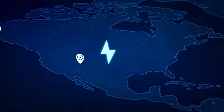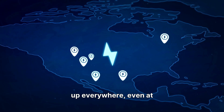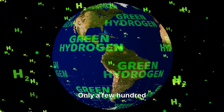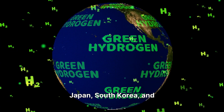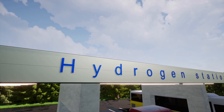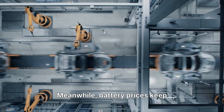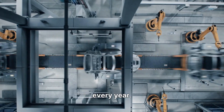Here's the big roadblock: infrastructure. Electric chargers are popping up everywhere, even at shopping malls and homes. But hydrogen stations? Only a few hundred exist globally, mostly in Japan, South Korea, and parts of California and Germany. And building one hydrogen station can cost millions of dollars. Meanwhile, battery prices keep falling fast, which makes electric cars cheaper every year.